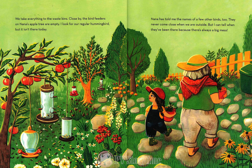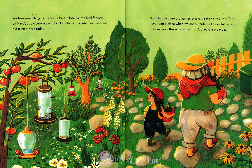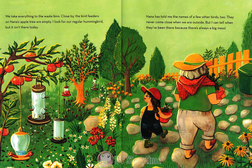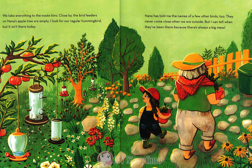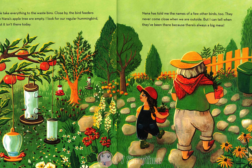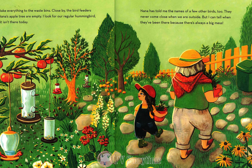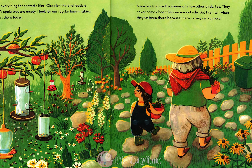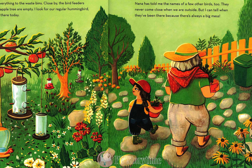We take everything to the waste bins. Close by, the bird feeders on Nana's apple tree are empty. I look for our regular hummingbird, but it isn't there today. Nana has told me the names of a few other birds too. They never come close when we are outside, but I can tell when they've been there, because there's always a big mess.